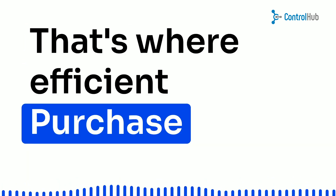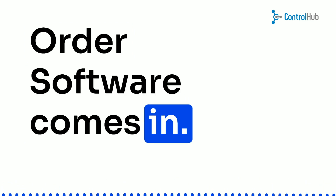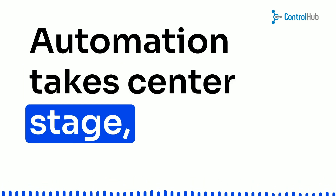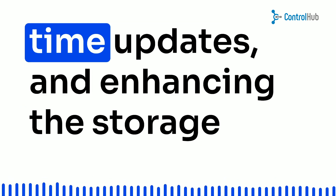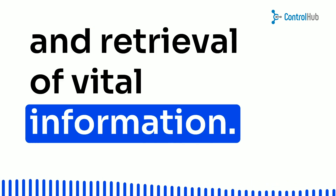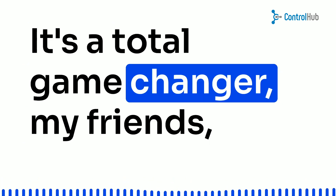That's where efficient purchase order software comes in — it's like a superhero swooping in to save the day. Automation takes center stage, eliminating errors, providing real-time updates, and enhancing the storage and retrieval of vital information. It's a total game-changer.